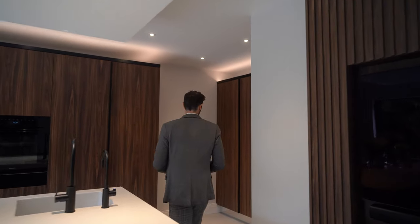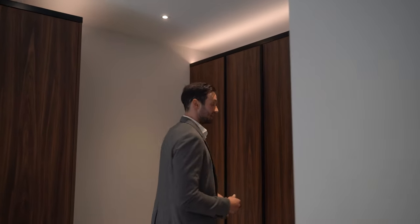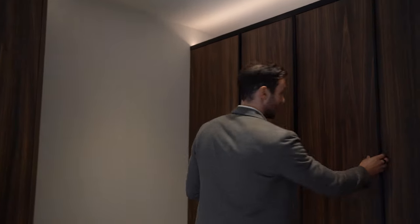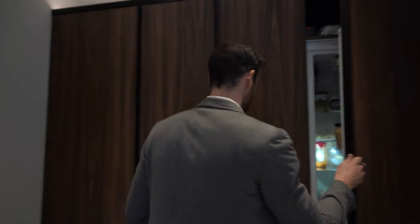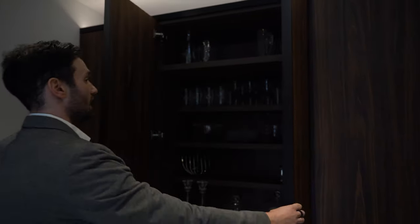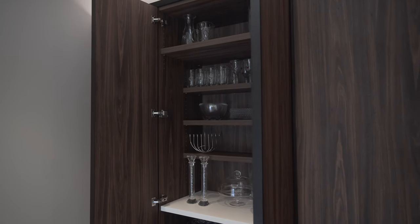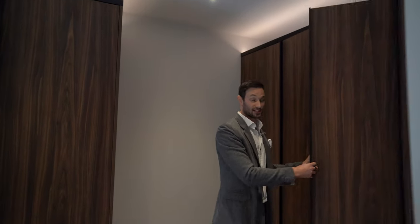Coming round, this is what used to be the utility room. The client's knocked through this wall, and we've got this lovely storage area. We have a tall fridge, tall freezer on the other side, and then right in front is this double pantry or storage unit, mostly for the client's crockery, plates and stuff. Extra storage is brilliant. You'll notice there's a theme throughout this kitchen — there's just so much incredible storage.